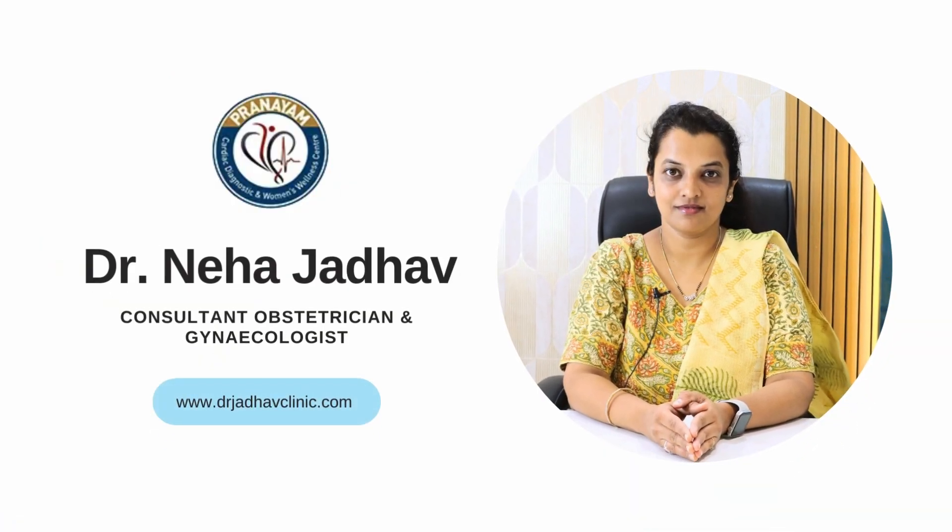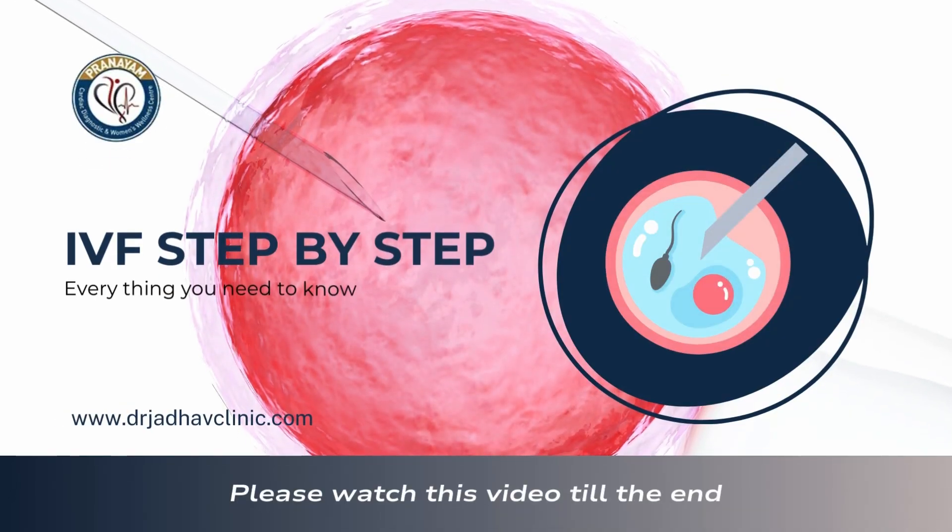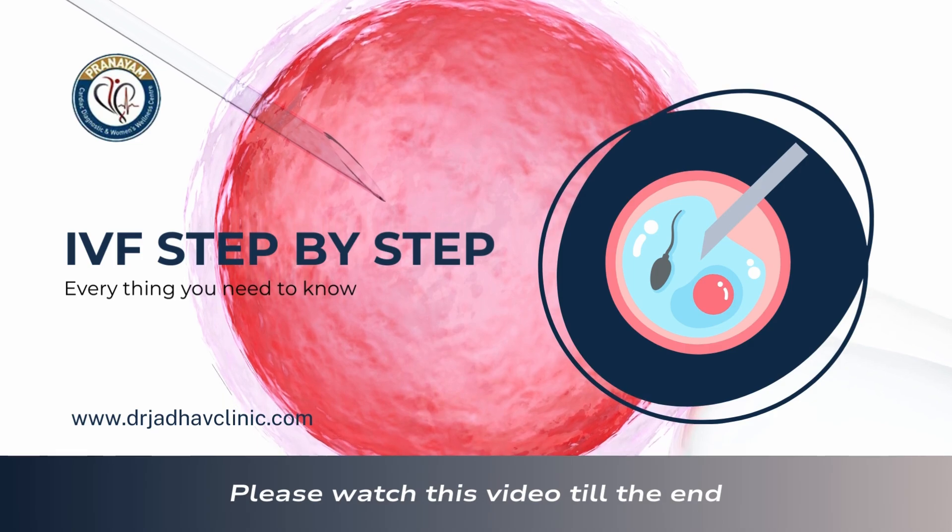Hello friends, I am Dr. Neha Jadhav, IVF specialist practicing since last 10 years in Pimple Saudagar, Pune. Today we will be seeing what is IVF procedure or in vitro fertilization.